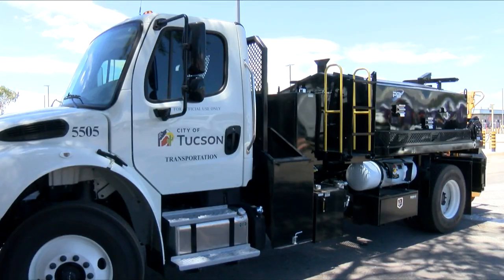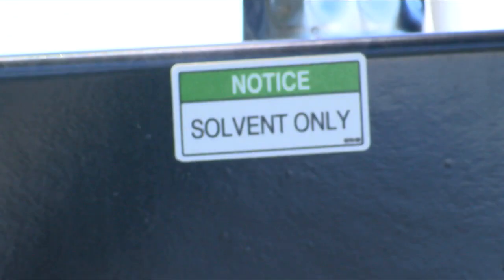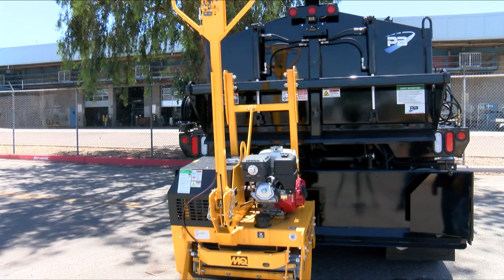Now these aren't going to be used in every single repair, but since they can be used on both small and large potholes, you will likely see these vehicles around every day fixing the roads.